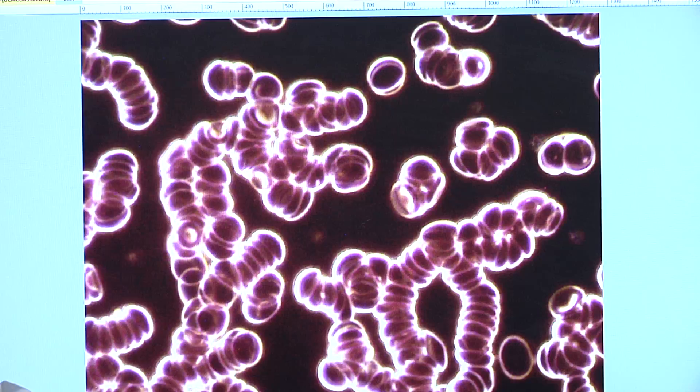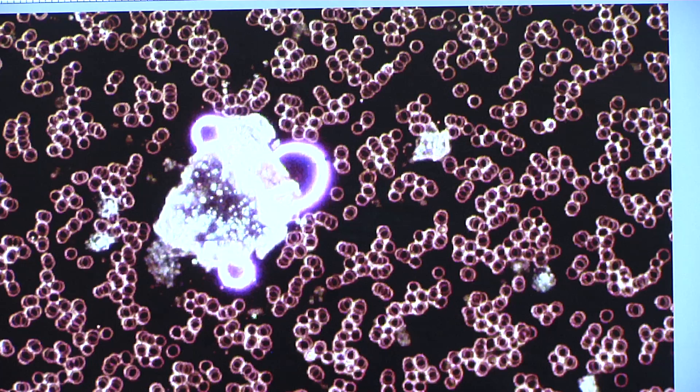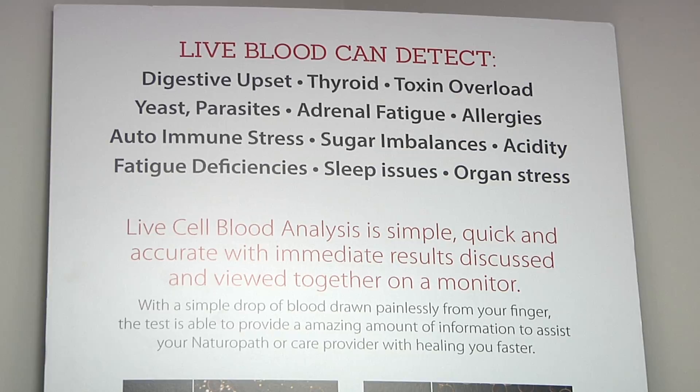When this does start happening, we tend to not be absorbing as much of what we're putting in our body. We can have headaches, we can get more fatigue. As athletes we can get that burn, we may not get the stamina that we want. Even the healthiest individual can have liver toxins due to our environment, exposure, and all sorts of things.